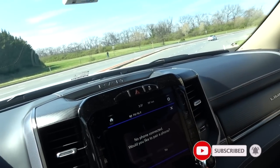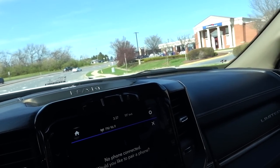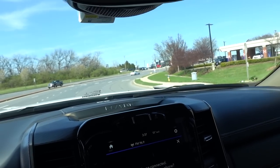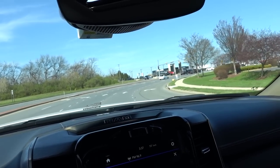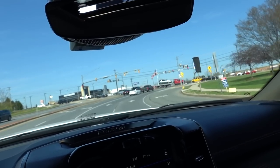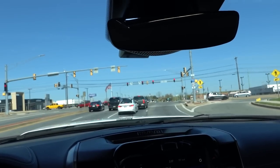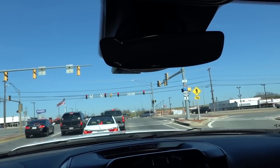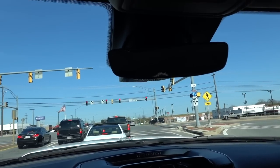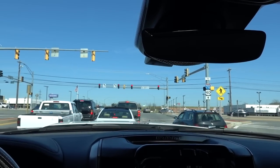One thing I've noticed is when I'm behind 18-wheelers, they will do this weird thing — they'll kind of speed up a little bit and then they'll slow down. Normally when they're speeding up, they're either going downhill or they're on good flat land and they're about to hit a grade.